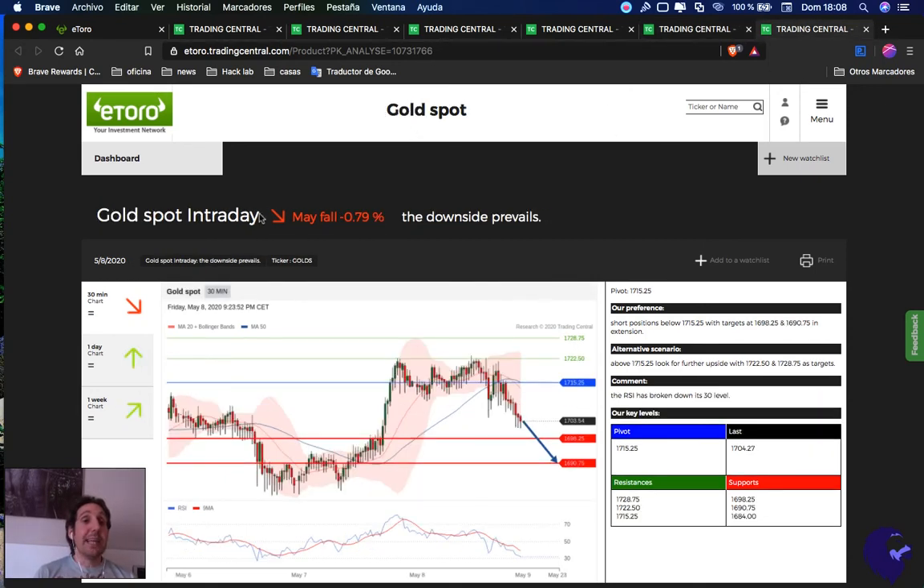The last one is gold, which could also fall. Everything below 1,715 is a sell opportunity — first target 1,698, second target 1,690. If we break above 1,715, it's a buy opportunity — first profit 1,722, second profit 1,728. I personally recommend waiting a bit for the sell opportunity because the RSI is close to oversold. Keep that in mind.